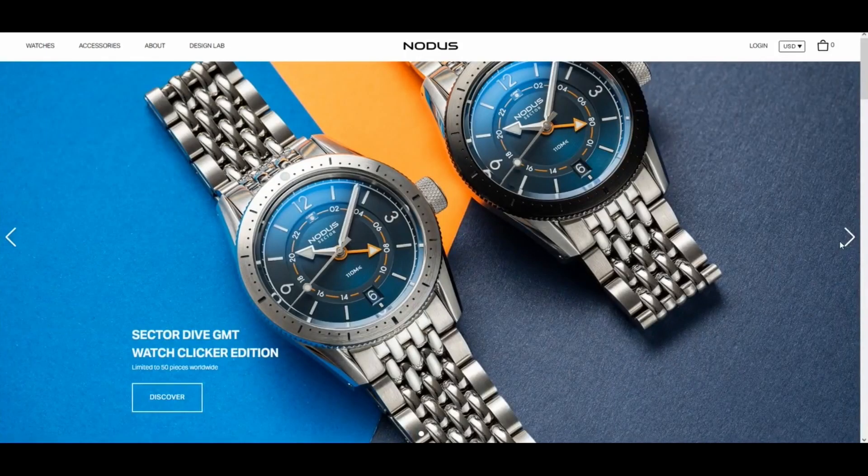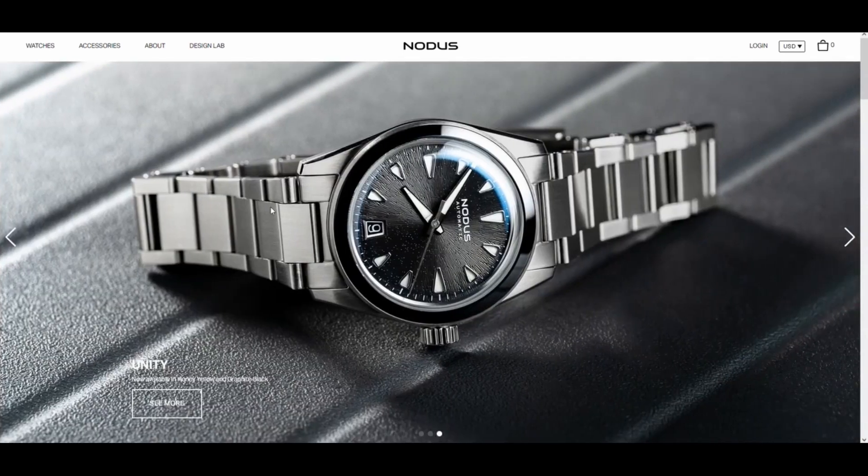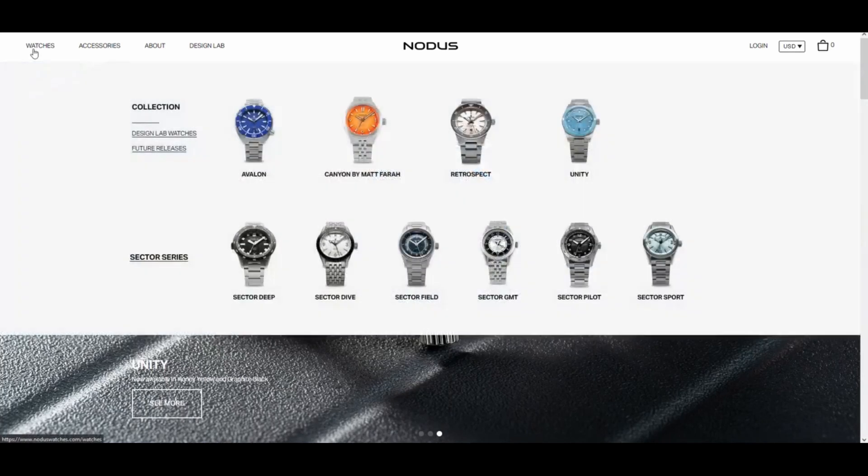I will start today in part one of a three-part series by featuring watches with the Seiko NH34 movement. In part two and part three, I'll be highlighting GMT watches with the Miura, Soprot, Sellidas, and in-house GMT calipers.